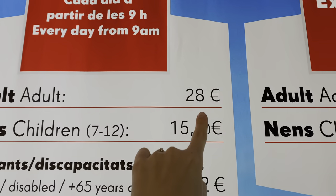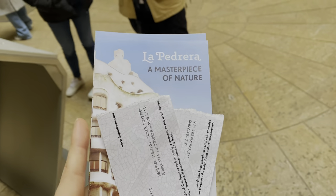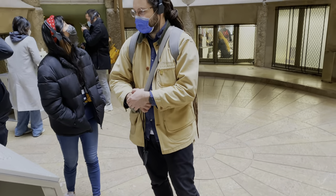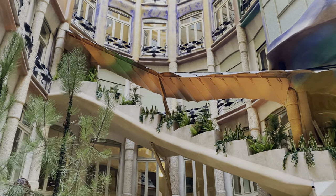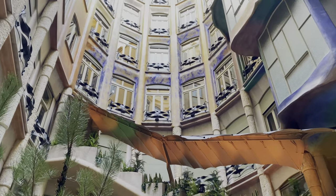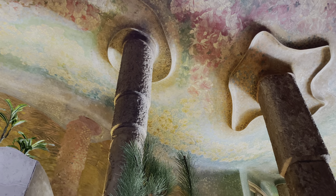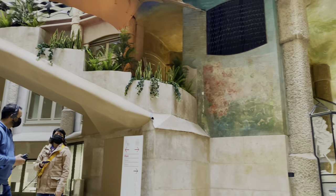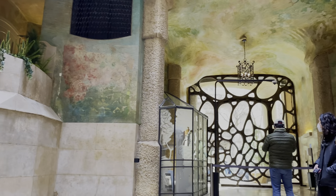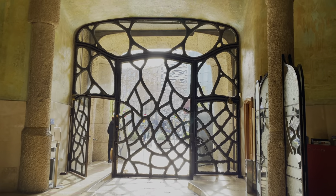The tickets are only 28 euros, but still a very steep price. We got the tickets and the audio guide that tells us about the story of the building. When the Milà family commissioned this house from Antoni Gaudí, the neighbors were not happy. The house design was so unusual and so weird that they actually started calling it names. La Pedrera is an insult given by the neighbors, meaning that it looked like a stone quarry.